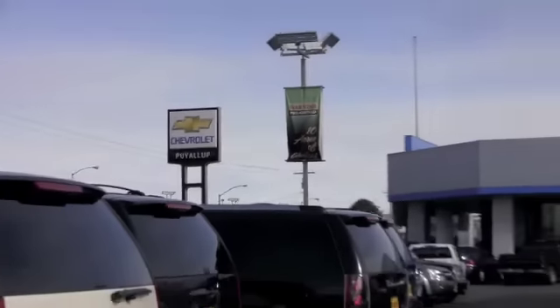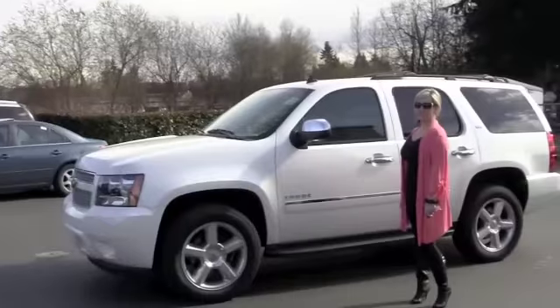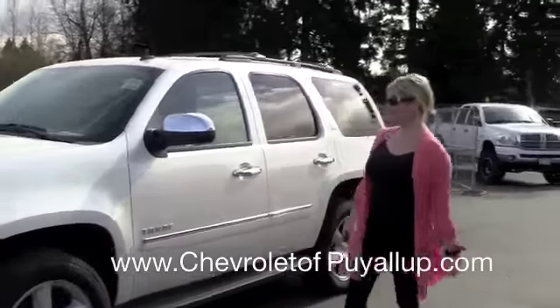Hey, this is Brett at Chevrolet Puyallup. I'm here to tell you about our 2011 Chevy Tahoe, and I have with me Shelly from the internet department, who's going to tell us all about it.